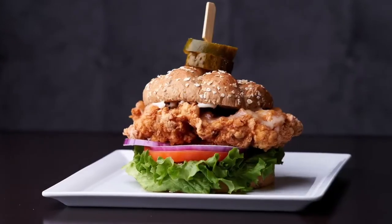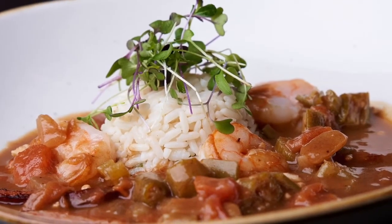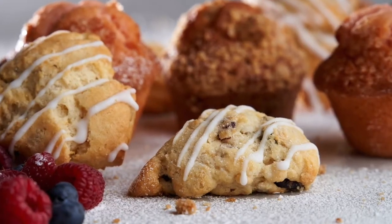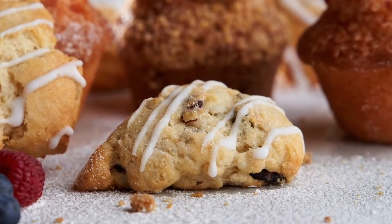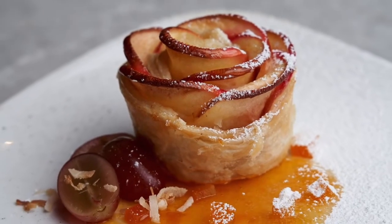We are currently changing the menu at each facility every other month, so that means between the two communities there's a menu change every month. We change it seasonally — we're coming up on our winter menu now. During the summer, we have a couple of local farmers that we get a lot of our produce from.